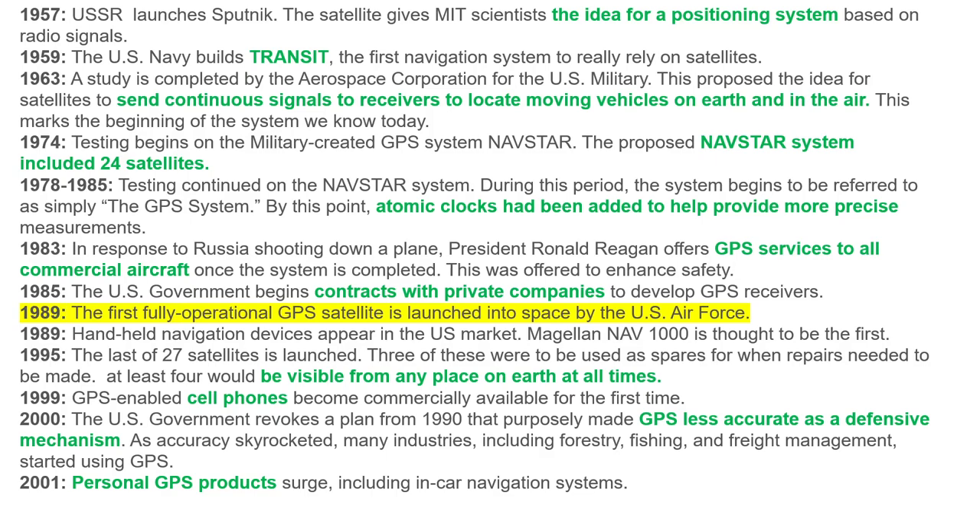Then a huge variety of equipment was developed — first of all it was the Magellan NAV 1000, a small handheld navigation device. Then in 1995 the last of 27 satellites was launched, and GPS chips were put into cell phones, car computers, fitness bracelets, and watches. Nowadays personal GPS products surge, including in-car navigation systems, etc.